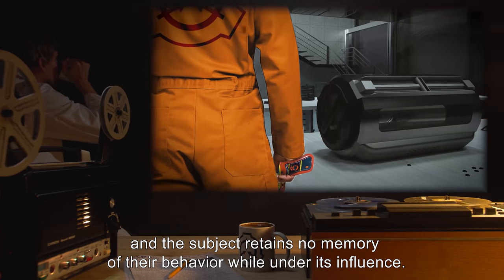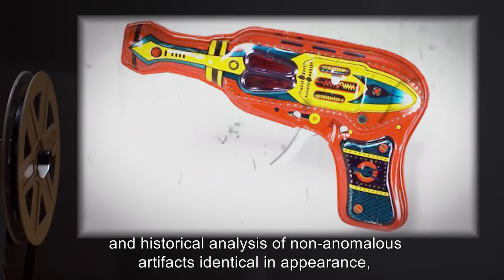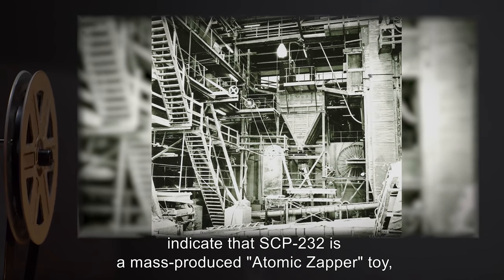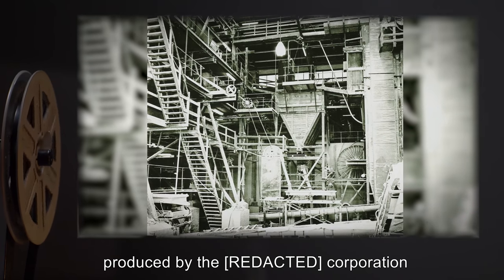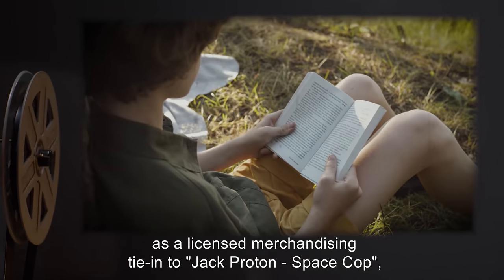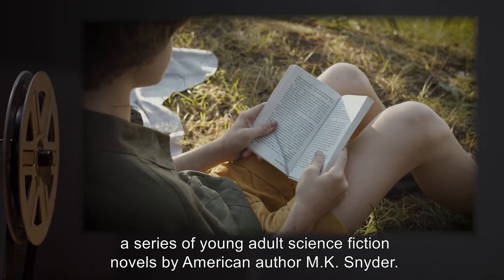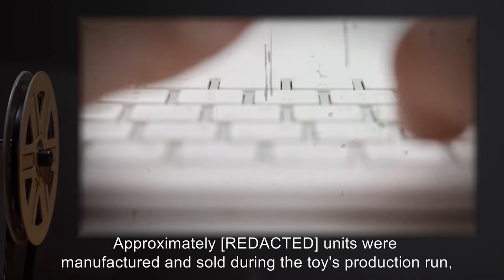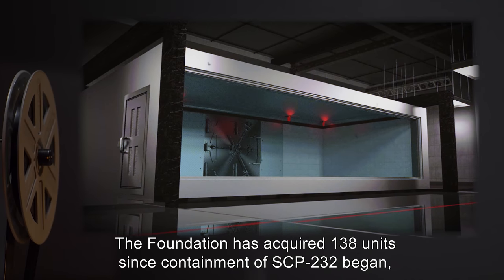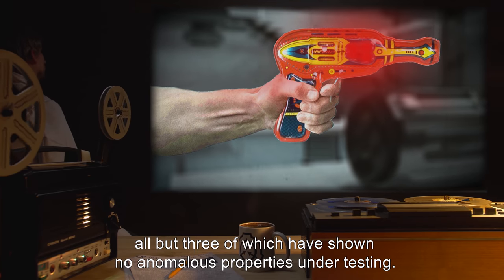Patent information embossed on the handle of SCP-232, and historical analysis of non-anomalous artifacts identical in appearance, indicate that SCP-232 is a mass-produced atomic zapper toy produced by the R*** Corporation from 1953 to 1958, as a licensed merchandising tie-in to Jack Proton, Space Cop, a series of young adult science fiction novels by American author M.K. Snyder. Approximately 5.0 million units were manufactured and sold during the toy's production run, of which an unknown quantity remain in existence today. The Foundation has acquired 138 units since containment of SCP-232 began, all but three of which have shown no anomalous properties under testing. Thorough examination has indicated no discernible differences between anomalous and non-anomalous units.